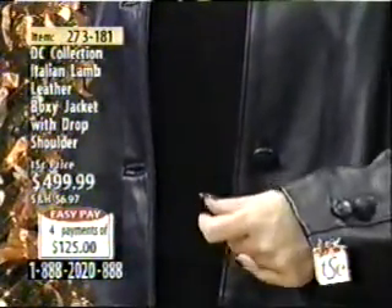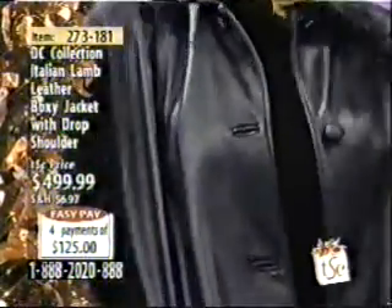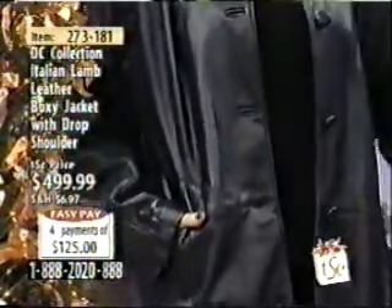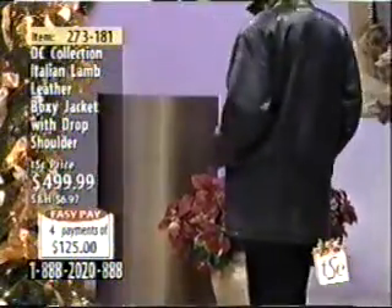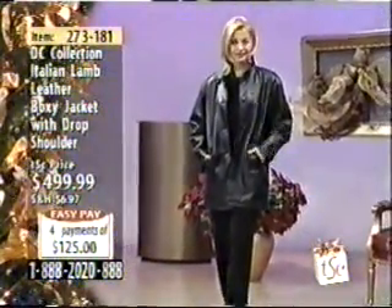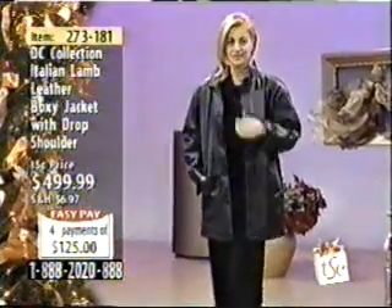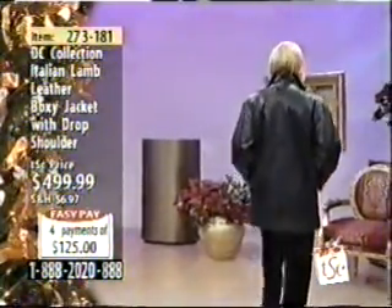And I like that drop shoulder as well. This is a great jacket — if a lady has a broader shoulder, it's going to look beautiful. It's not going to feel tight. Item 273-181, our Italian lamb leather. It does say boxy jacket, but I agree — I do not see boxy in this jacket. It has the drop shoulder. $499.99, easy payment — four payments of $125 available. This jacket will never go out of style.